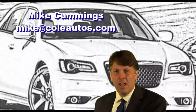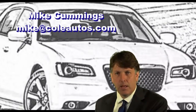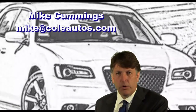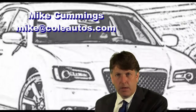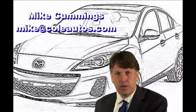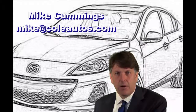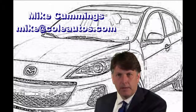Hi, Mike Cummings here. I wanted to thank you for your inquiry today on a new vehicle. We here at Cole know you do have a choice of vehicles you're looking at and dealers that you're looking at, and we appreciate the opportunity to serve you. I've been in the car business over 20 years.